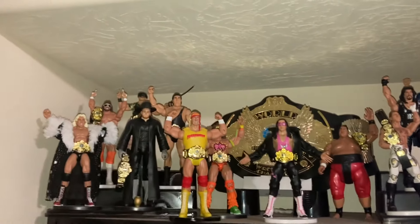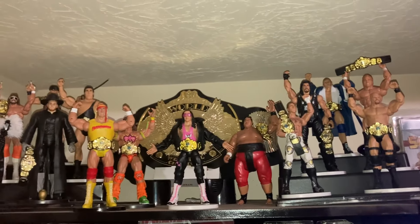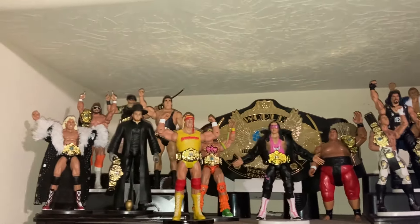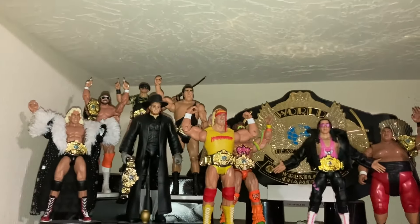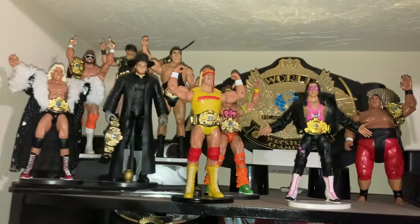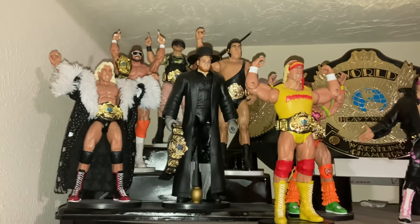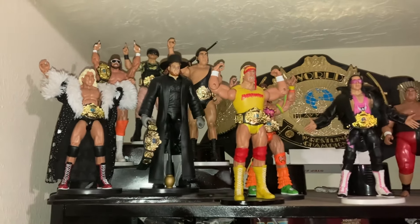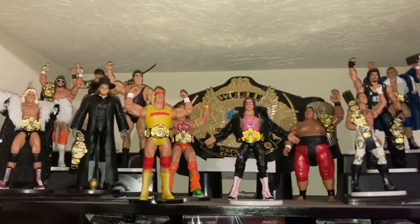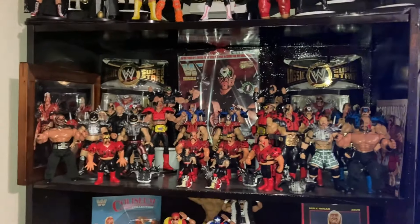I've had up since last year my winged eagle display — these are all the men that won the winged eagle belt. There were 14 men to win it and these are all 14 of them. The only thing I changed out was swapping a basic Undertaker for one that's a little more appropriate to the time period he actually won the title — I think it's a debut Undertaker, which is closer than the mid-90s era basic I had before.